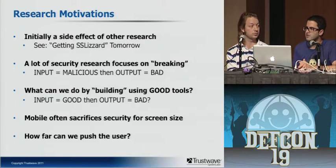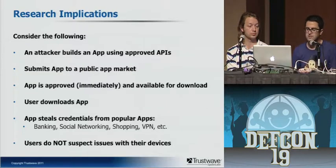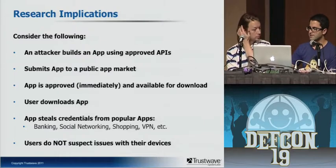We also wanted to see how far we can push the end user using valid APIs to do bad things. Consider the following scenario: an attacker builds an app using approved APIs — things that even if Google was doing some filtering within their app submission process, they wouldn't be able to detect. They submit the app to a public app market, it's approved immediately and available for download. The user downloads the app, the app is able to steal credentials from popular apps, and the users expect nothing is wrong with their device. That's exactly what we're going to show you.